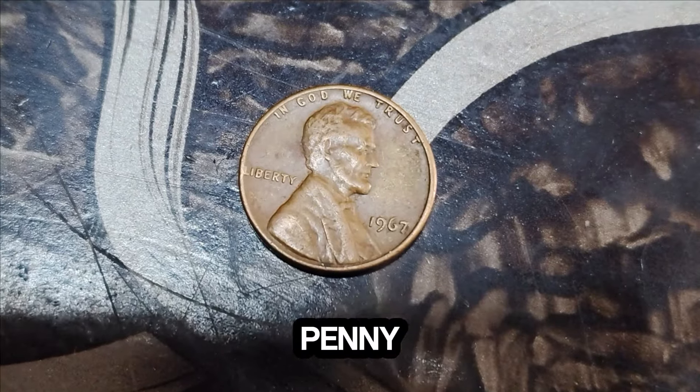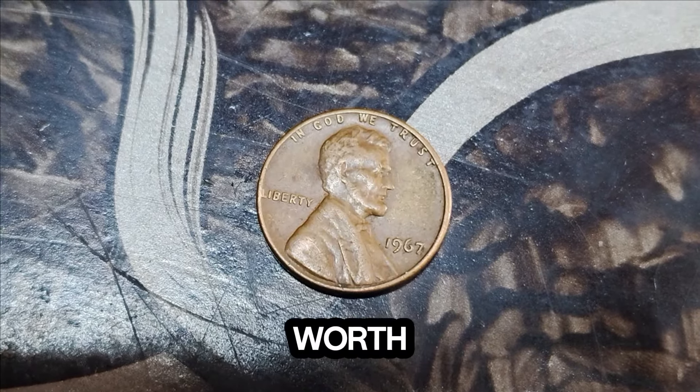So next time you come across a penny, remember — it might just be worth more than you think.